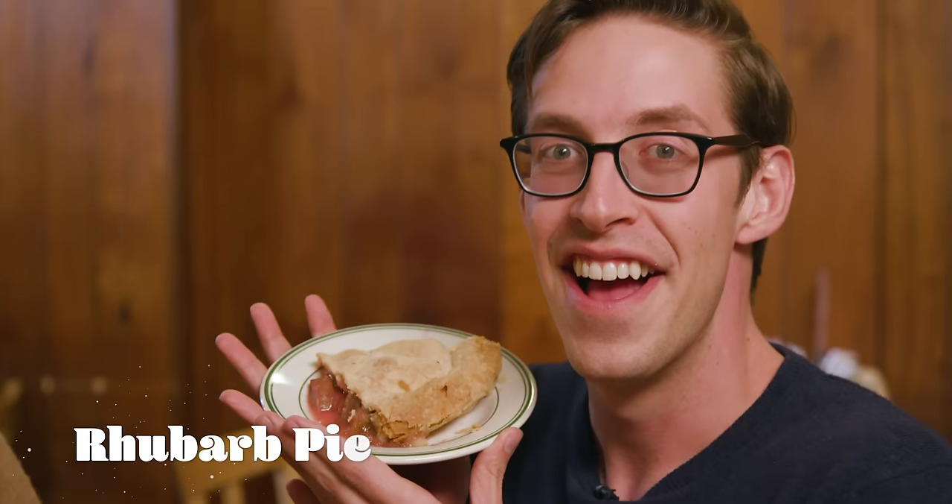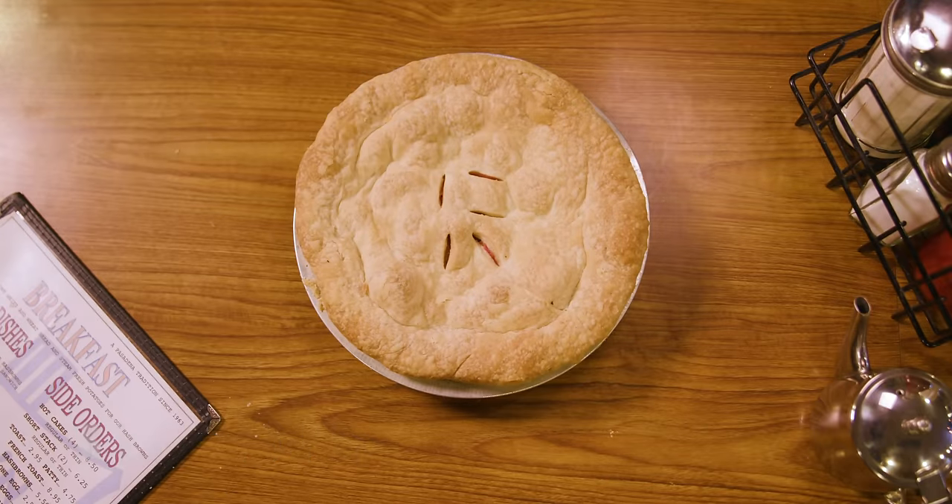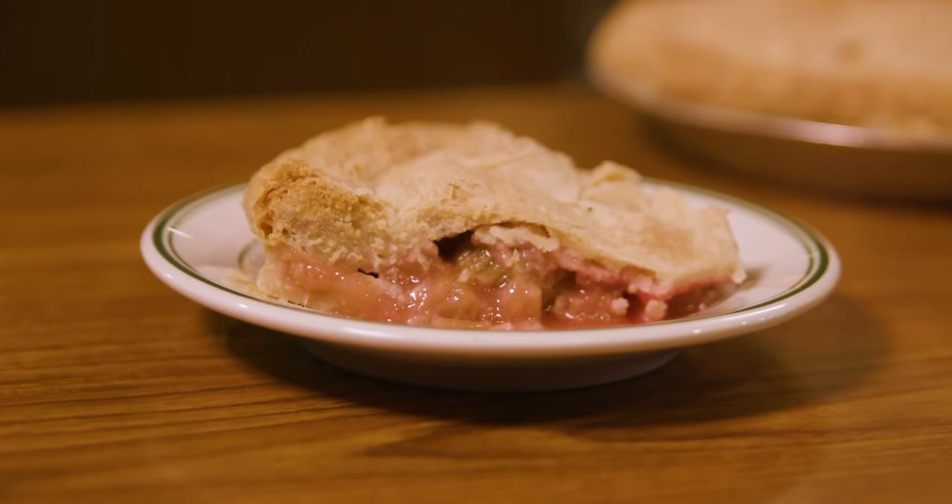Rhubarb pie. It kind of is like if celery and strawberry got it on and created a new plant. Just try it. It's incredibly tart — almost sour, it's so tart. It just lightens your voice right up. But it also turns you into like a dandy woman from the 1920s.